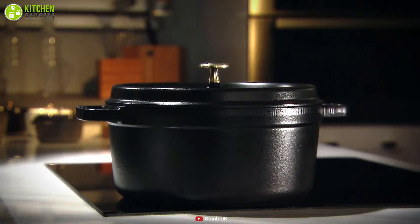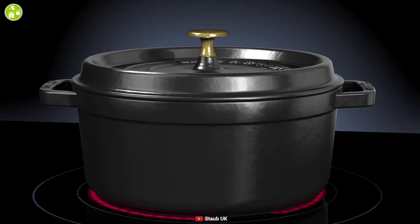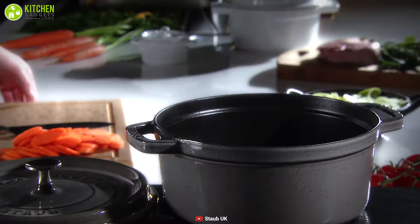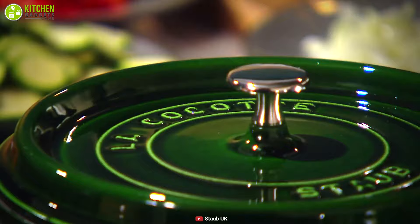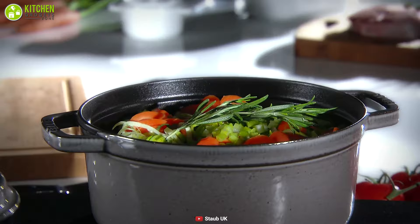This 4-quart cocotte is the real workhorse of the kitchen. The lid is specially designed with small spikes on the underside to let condensation drip back onto your food to prevent it from drying out. The matte interior finish hides scuff marks and scratches much better than smooth enamel. Additionally, it works like traditional bare cast iron, which develops a seasoning over time and becomes more nonstick.